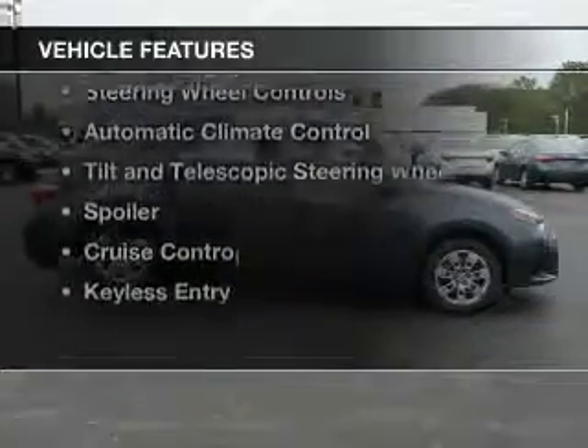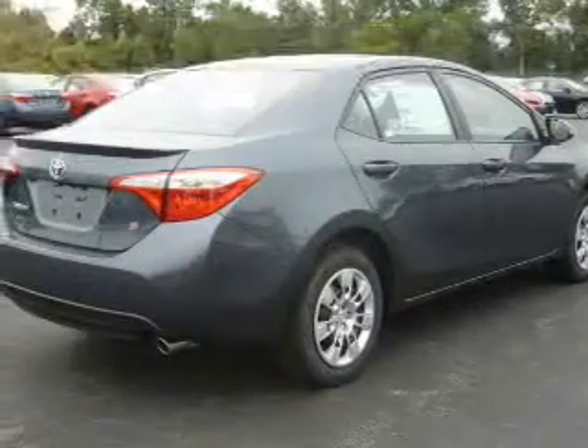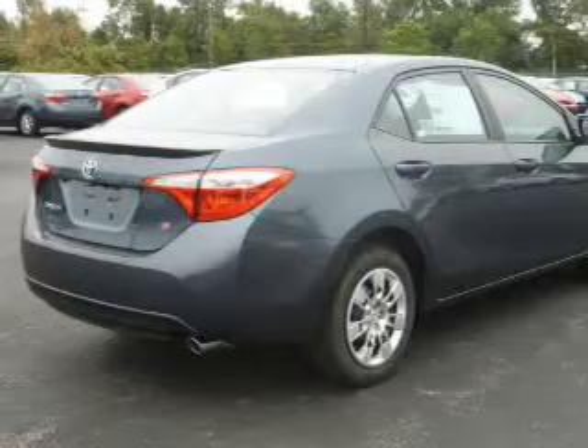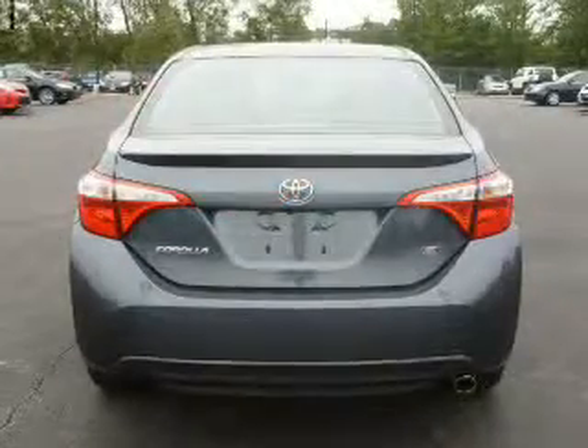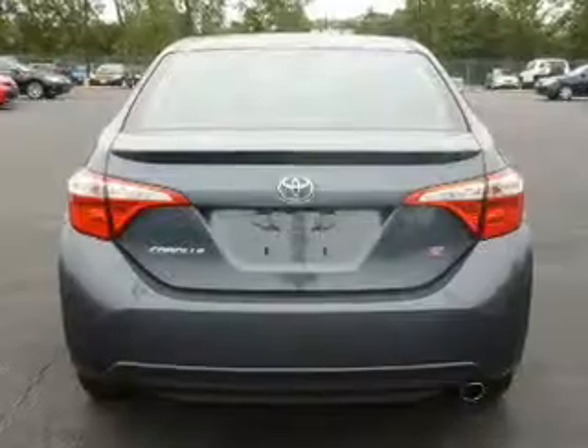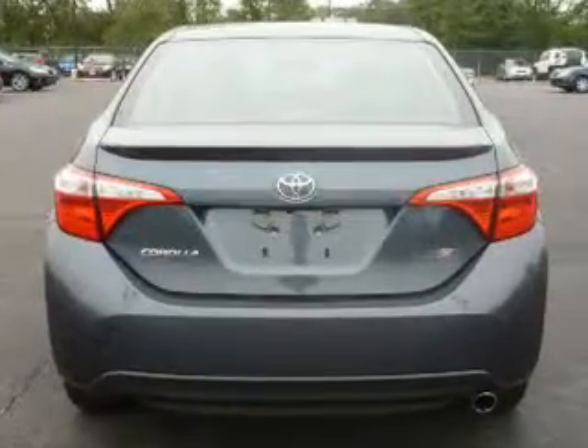The features include electric trunk, Bluetooth connectivity, digital audio input, and auxiliary input, steering wheel controls, automatic climate control, a tilt and telescopic steering wheel, a spoiler, cruise control, and keyless entry.